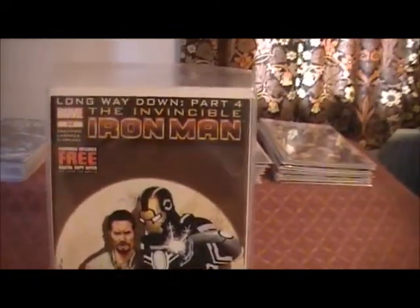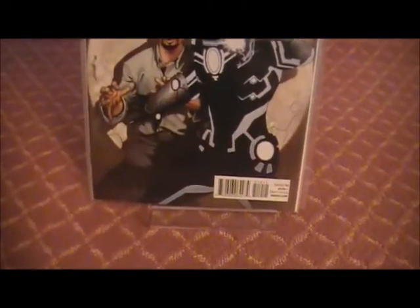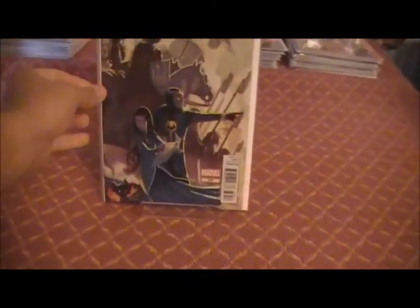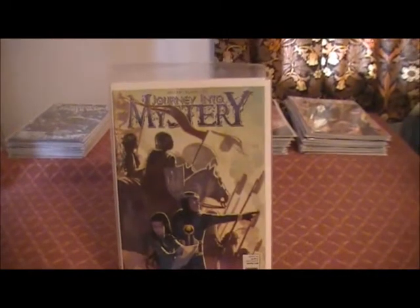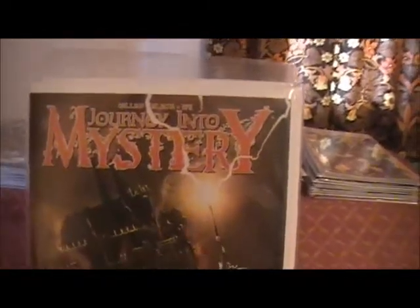And Issue 519, Long Way Down Part 4. Then we have Journey Into Mystery 639 — no idea where that came from. Then we have 640. That is a really nice colour, I really do like that.